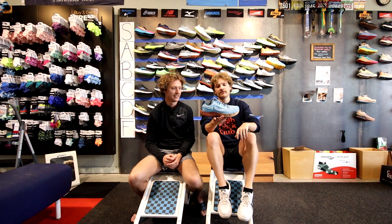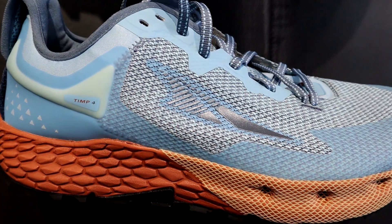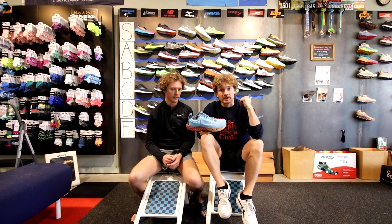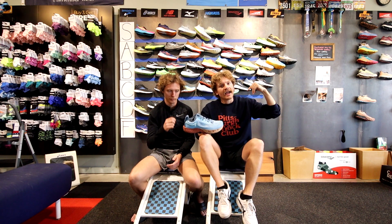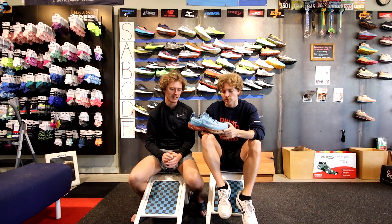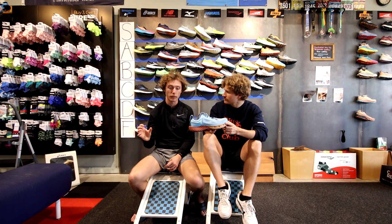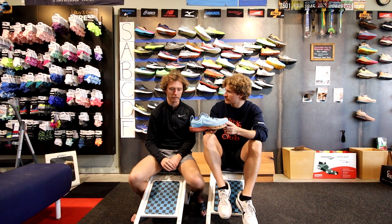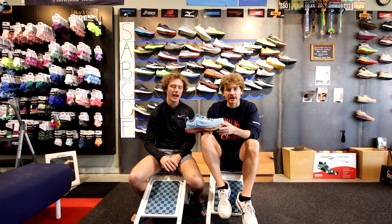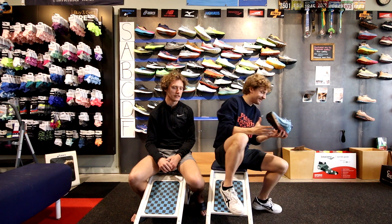The Altra Timp — on the other end of the spectrum. Our boss, who loves the Lone Peak more than anything, couldn't make it more than a few minutes in it. It's softer and fits really really wide, but there's not much else to say. It looks cool but that doesn't really help. D tier.